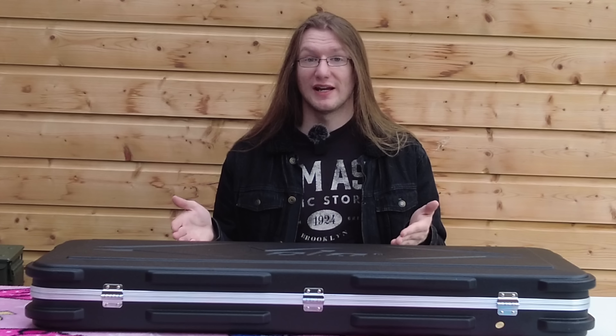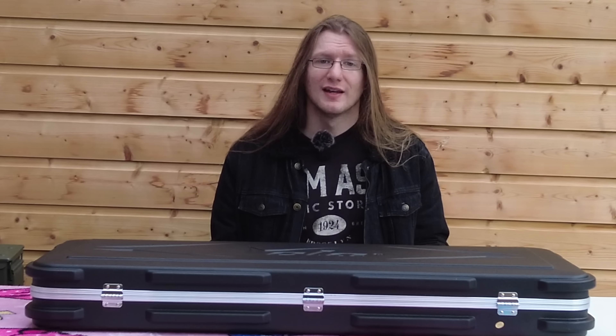The guitar I'm going to show you today is a premium one, no doubt about it — I'll show you the specs — but it still comes in less than the latest release from Epiphone.